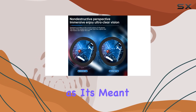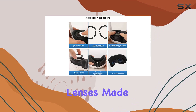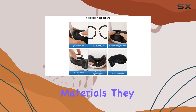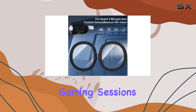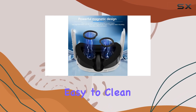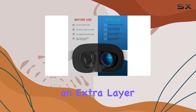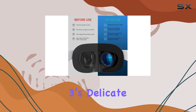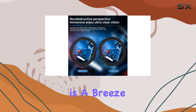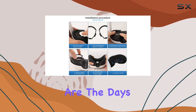Durability is another key feature of these lenses. Made from high toughness materials, they are built to withstand the rigors of intense gaming sessions — scratch proof, dust proof, and easy to clean. These lenses not only enhance your VR experience but also offer an extra layer of protection for your Quest 3's delicate lenses. Installation is a breeze thanks to the innovative magnetic design — gone are the days of fiddling with fittings.